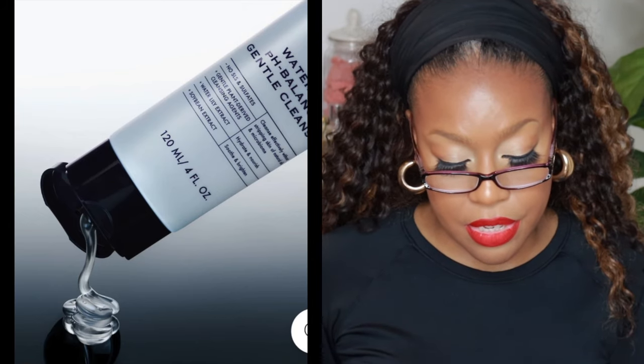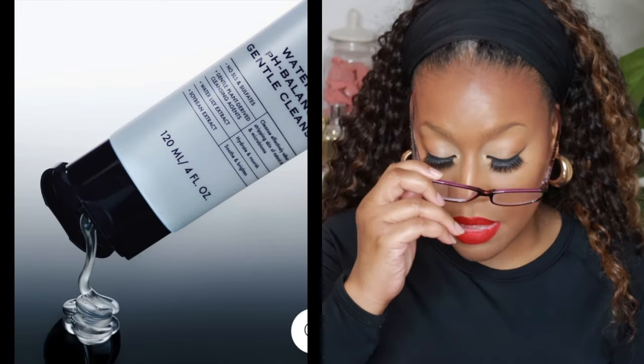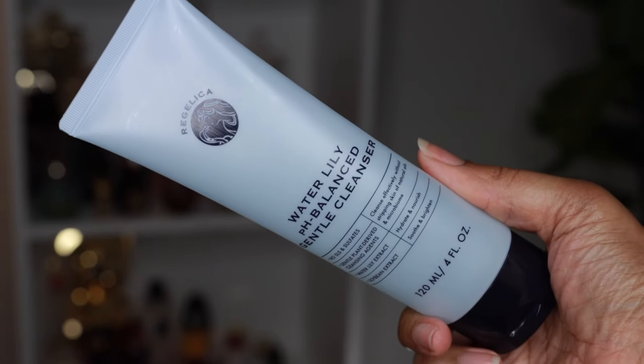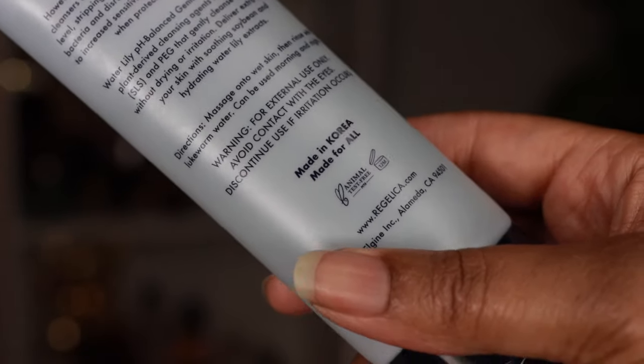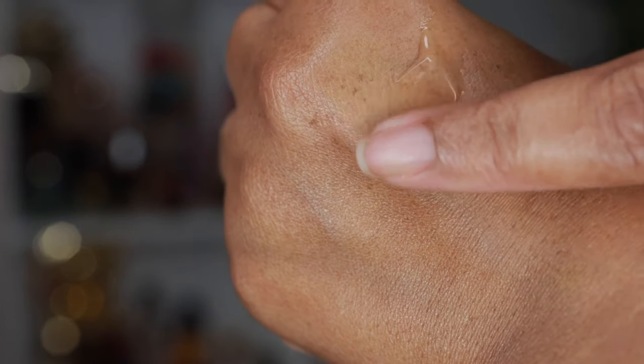The first product I want to talk about is the Waterlily pH Balance Gentle Cleanser. It hydrates, nourishes, smooths, and brightens, and it cleanses effectively without disrupting the microbiome. I've talked in older videos about how important it is to pick a cleanser that doesn't disrupt your microbiome — we all have a healthy layer of bacteria on our face. Finding a cleanser with good pH balance that won't wreak havoc on your microbiome is key, and the fact that this one has plant-derived ingredients is really good.